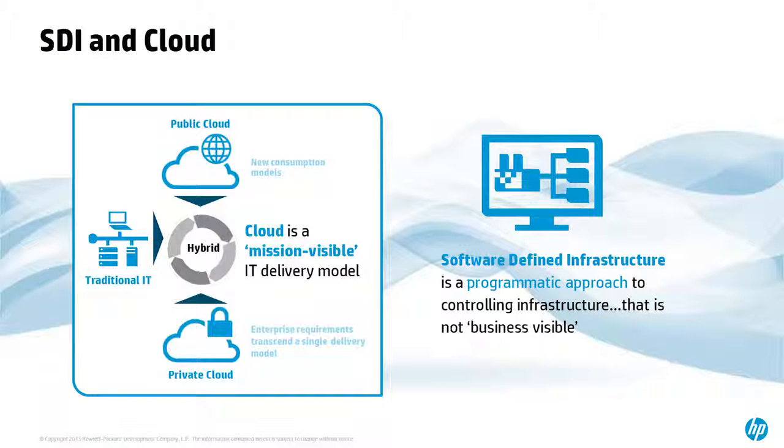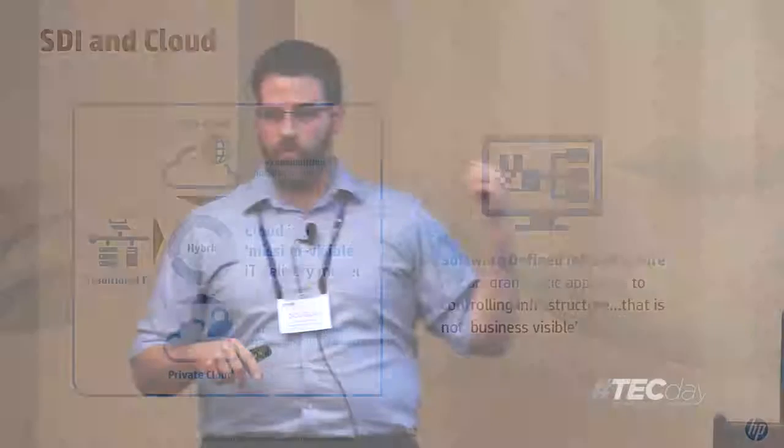How does SDI and cloud fit together? HP really sees this as: in the end, everything's going to be hybrid. You're never going to be completely in the public cloud, but you're also not going to escape traditional IT. There's always going to be a need to put something on bare metal hardware for the best performance, and certain security models won't allow you to go to the cloud for critical enterprise data. Combined with private cloud, the combination of all three — with a software-defined infrastructure — is what will comprise the hybrid cloud of the future.